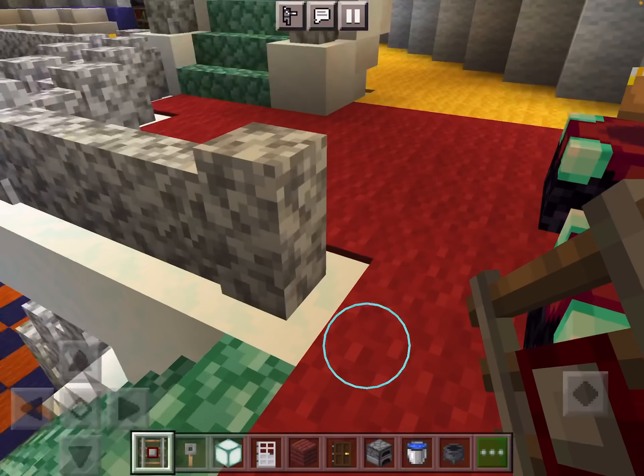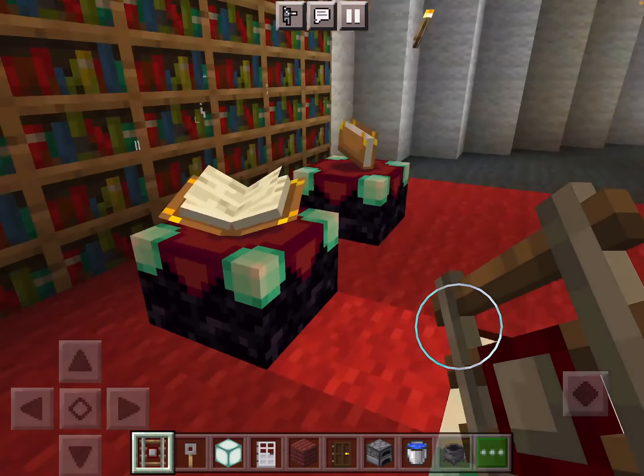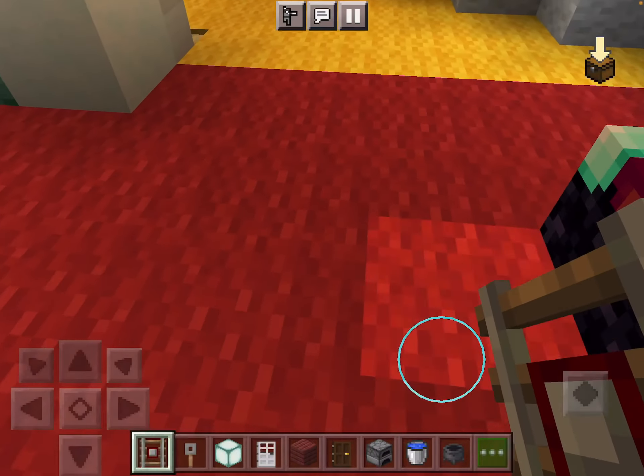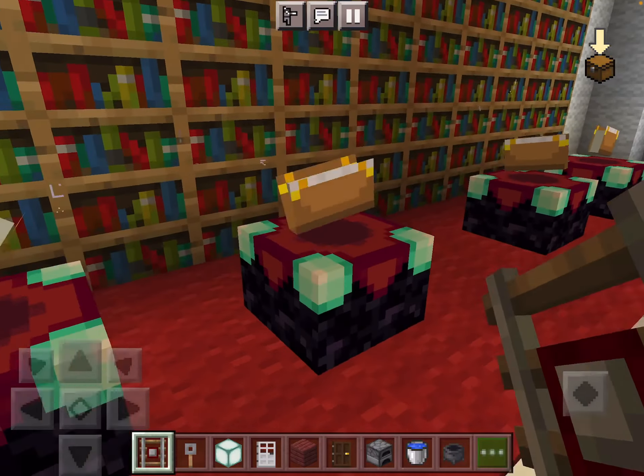The first room we approach on the second floor is an enchantment room. It is smaller than the one in the Echo house, but it's still workable — it's still good.